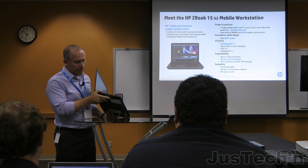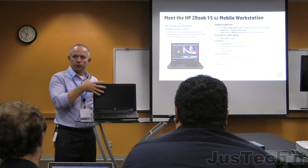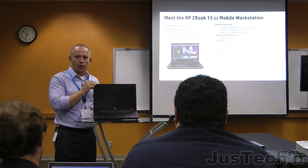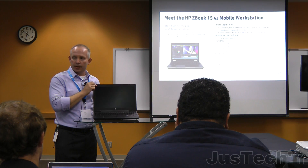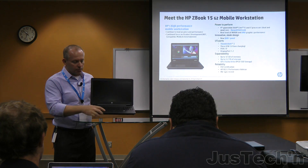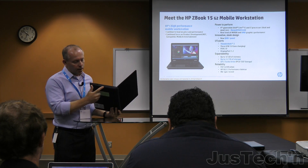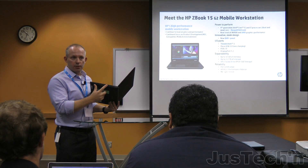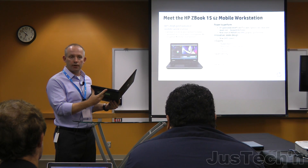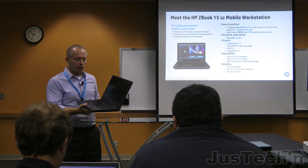We have the Express Card slot and a smart card reader. Panel choices on Generation 2 include Full HD Standard Viewing Angle, Ultra Wide Viewing Angle, or the QHD Plus Ultra Wide Viewing Angle — giving resolutions of 3200 by 1800. We've got the image-based touch sensor for gestures. On the other side, the Upgrade Bay supports DVD writer, Blu-ray, or — as many customers opt — an additional hard drive for multiple storage configurations.